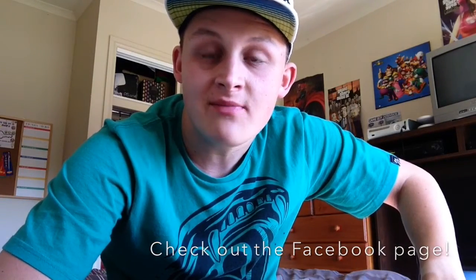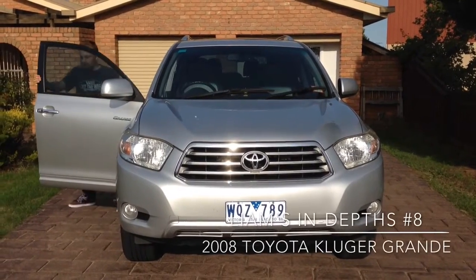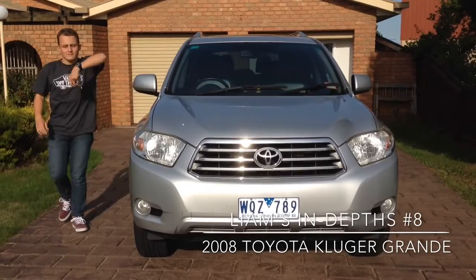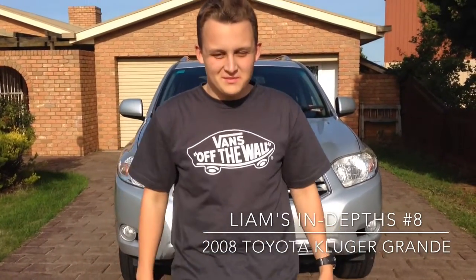Don't forget to check out the Facebook page for all the latest Liam's In-Depths news. Hey everyone, Liam Allen here and welcome to Liam's In-Depths.